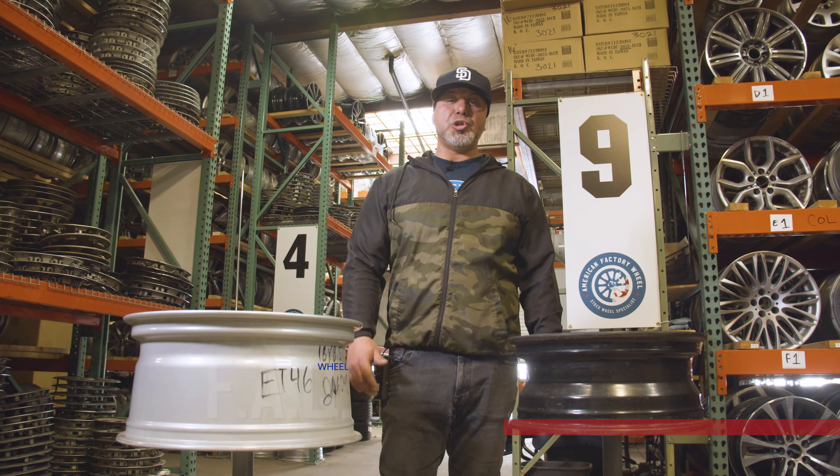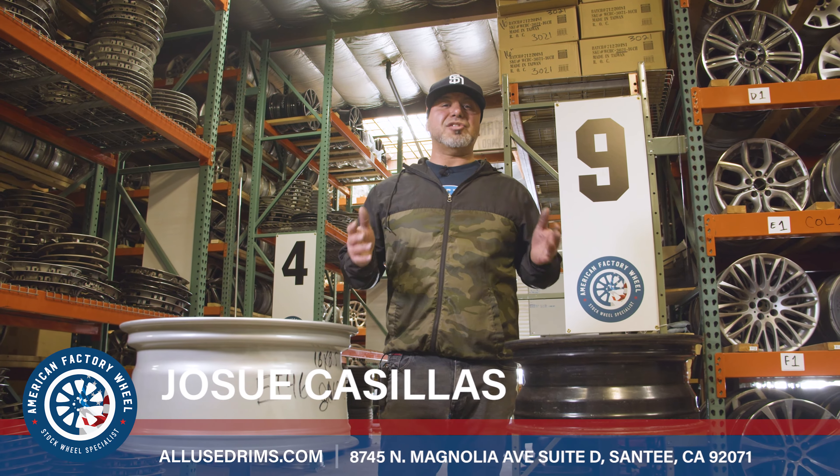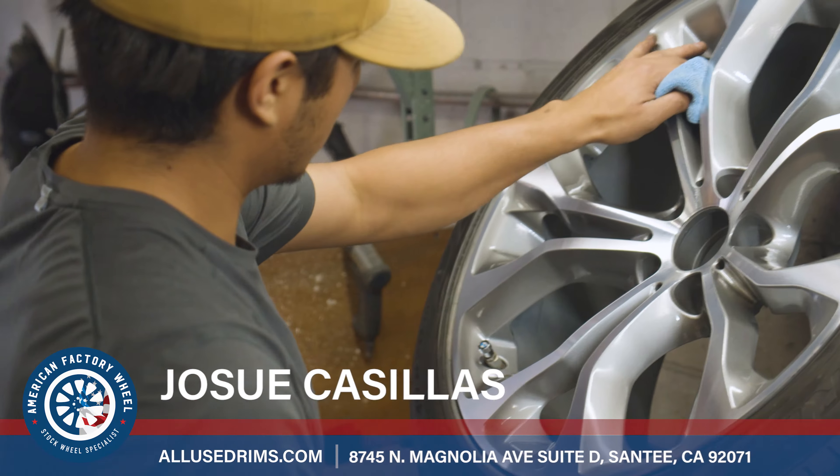Hi, my name is Josh Casillas, owner and operator of American Factory Wheels, and one of the most frequently asked questions is: what is the difference between an alloy wheel and a steel wheel?